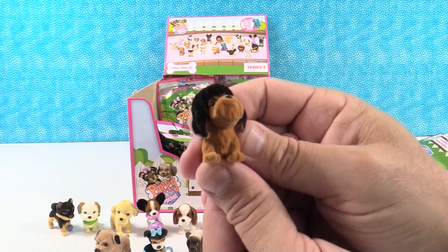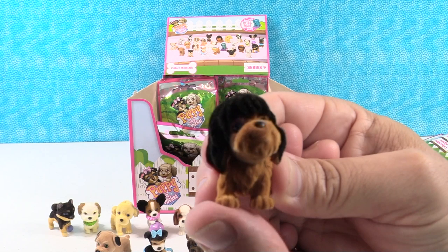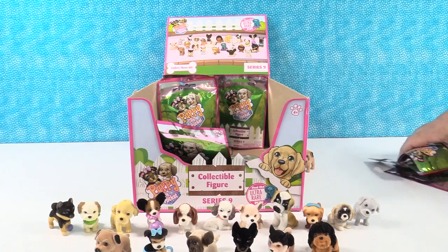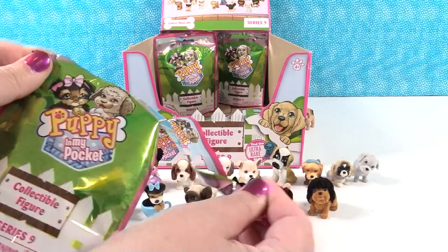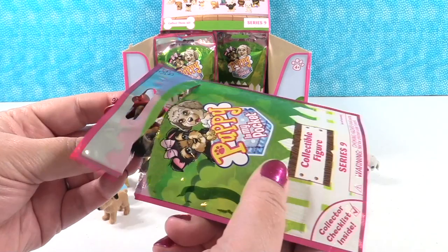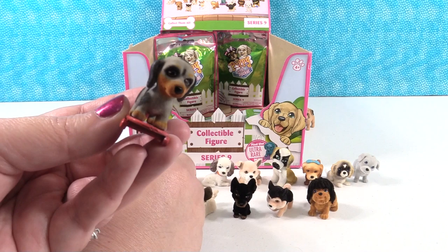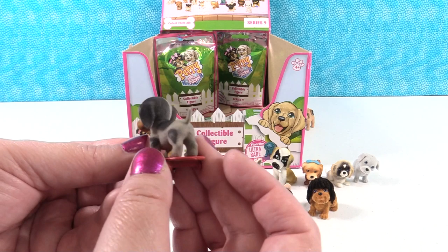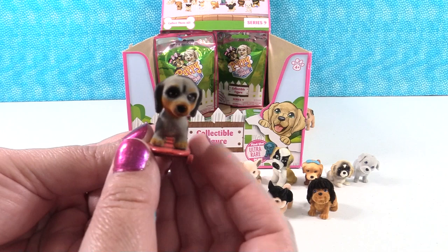The next new one is Bob the Polish Lowland Sheepdog — whose full name is Robert Winston the Third, but you may call him Bob. Then we have Speckles the Dachshund on a skateboard, with really cool unique spots. Shannon is used to seeing Dachshunds in brown and black, not this color — a really cool looking dog and a skateboarding trick dog.